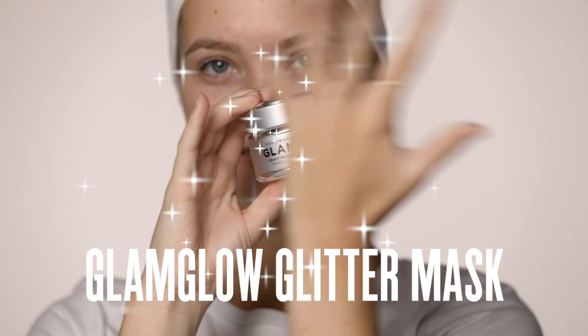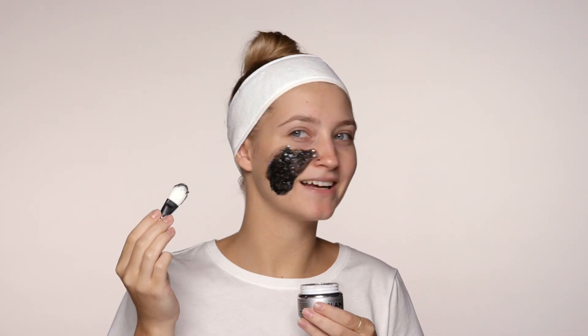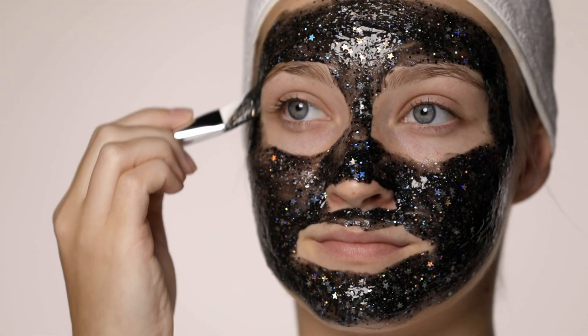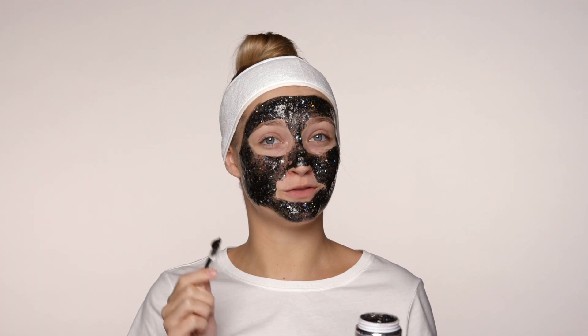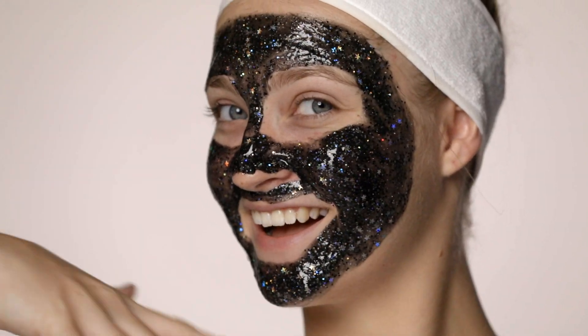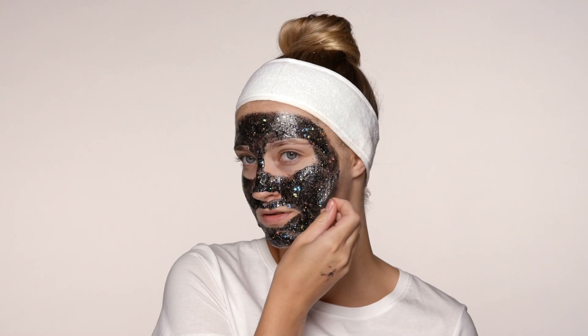Last but not least, the Glam Glow Glitter Mask. This mask will firm, tighten and tone, and it also makes for a perfect Instagram selfie. So sparkly! Don't stress — the glitter's infused in the gel so you won't be left with sparkles all over your face. Now time for the fun part, we can peel this all off.